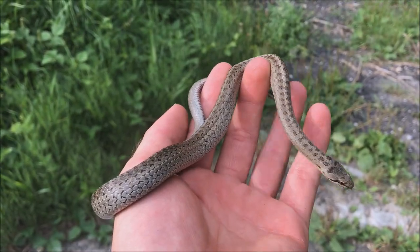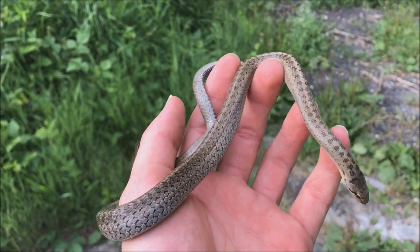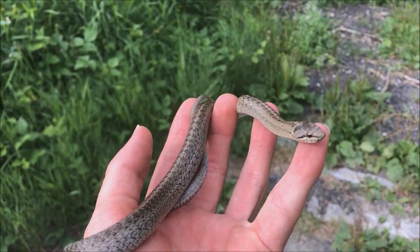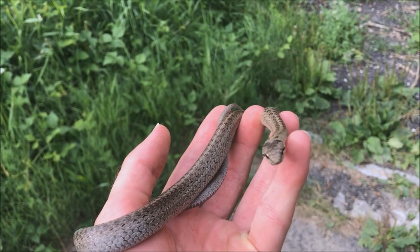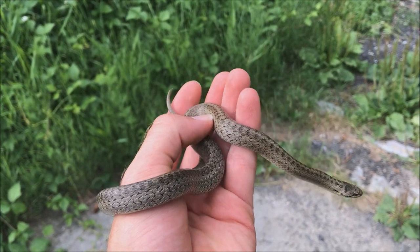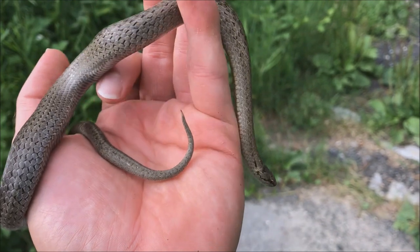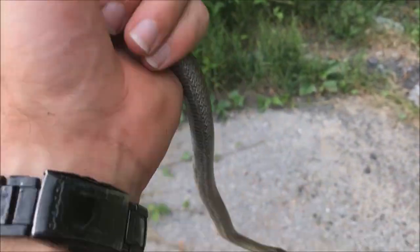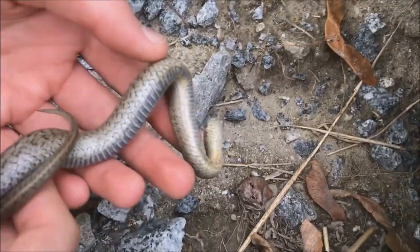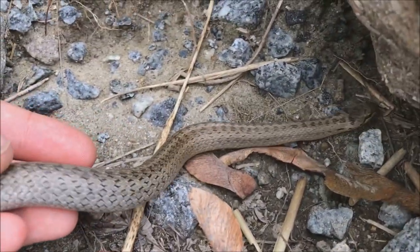All right guys, so I just flipped a pretty big rock and underneath was this beautiful smooth snake. They are a burrowing species, they feed mainly on lizards and other snakes. This one's not fully grown but it can get bigger. By now you know that in Germany we don't have too many snakes, so pretty much every species I find I'm pretty excited about. We're just gonna let her go back under a rock where she came from.